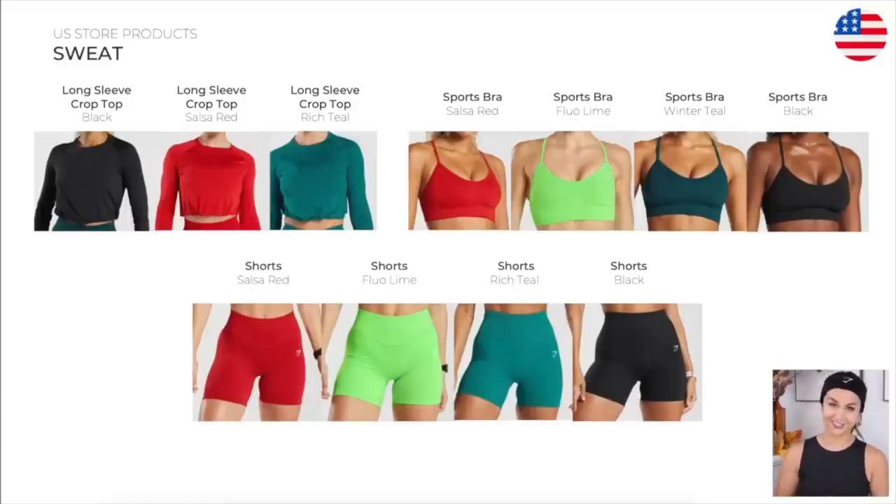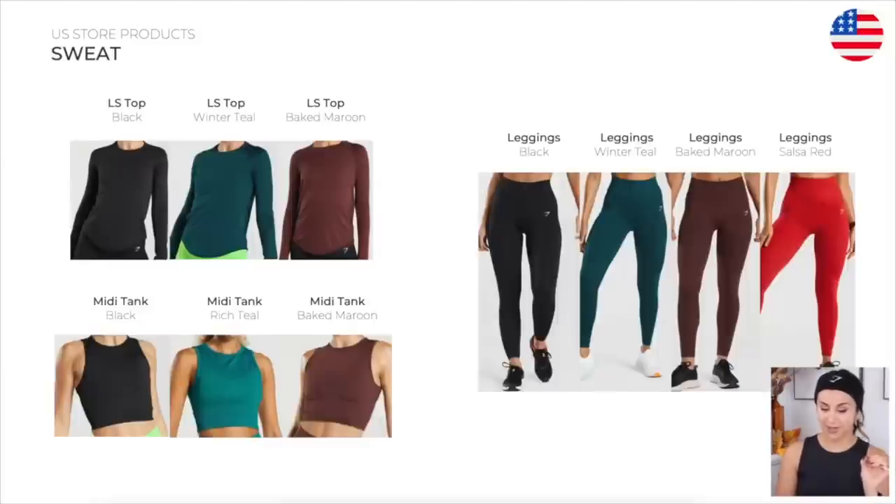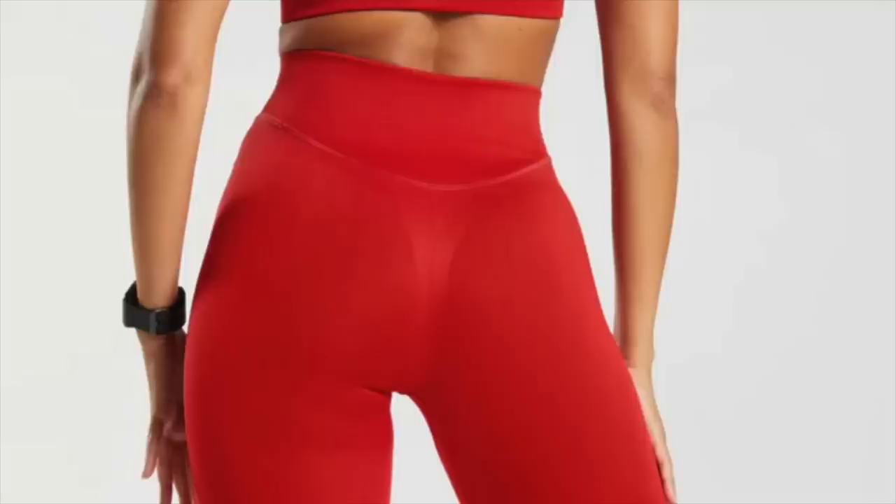First thing we're looking at is the sweat collection — did a full review on this. We have the long sleeve crops, these sports bras, these shorts, long sleeve top, the midi tank that I'm actually wearing right now in black, and the sweat leggings. If you remember my review, I was so-so because of that weird awkward print on the back. But one of my favorite tight fit shorts would be the sweat collection, and the sports bras are very flattering.